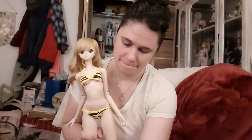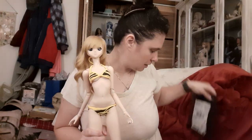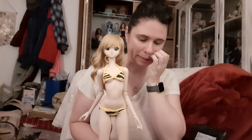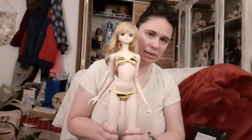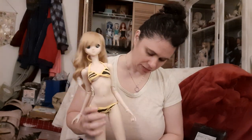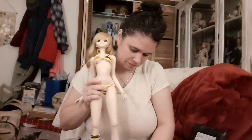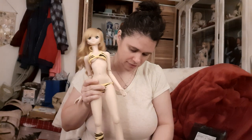Hi everyone! I'm going to do a quick video opening up a package that I think has a secondhand doll outfit in it. This is something I bought off of one of the Facebook groups and I'm going to use Fuji here to model it.